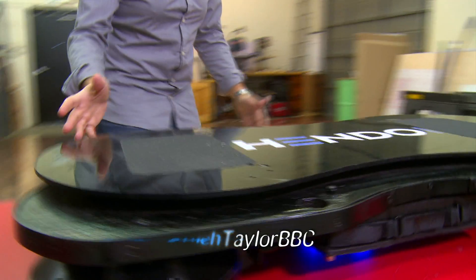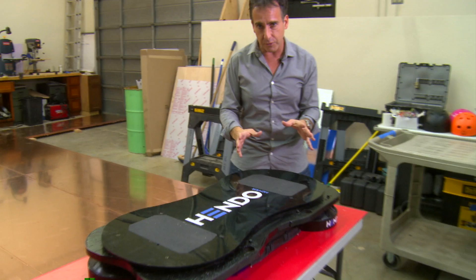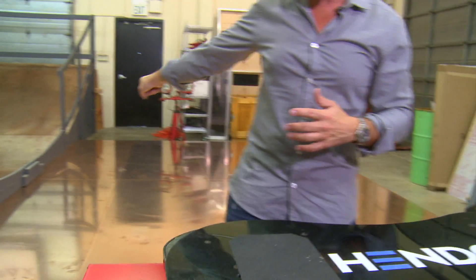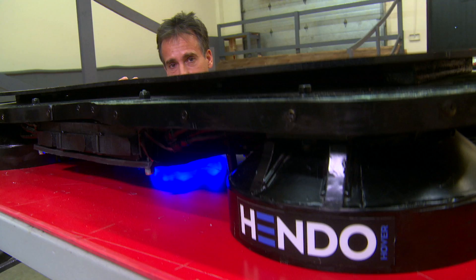First fully functioning hoverboard in the world. This is a prototype — it weighs 40 kilos. It has four motors on board which create magnetic fields, inducing a magnetic field in the copper behind me on the non-ferrous surface, which is going to make this thing hover about an inch from the ground.